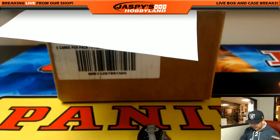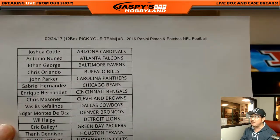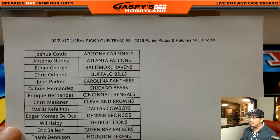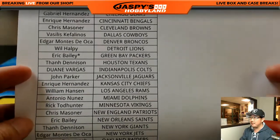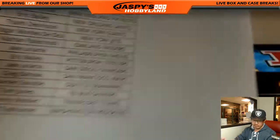Good evening everyone. Joe for Jaspi's Hobby Night here. A great Friday night, a new release Friday night, and it's Plates and Patches time. Pick your team number three, full 12 boxes. Eric Bailey has the last spot Mojo — Green Bay Packers, that's why there's a little star next to his name. Big thank you to everyone for getting into this break, really appreciate it.